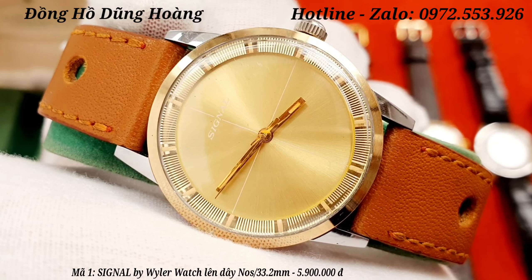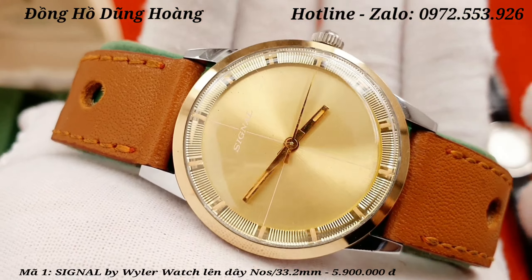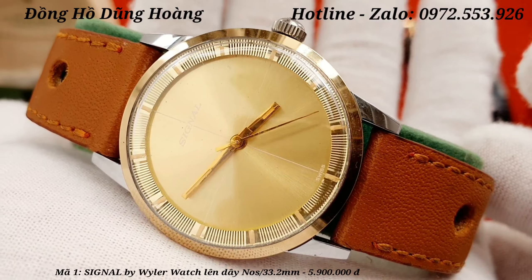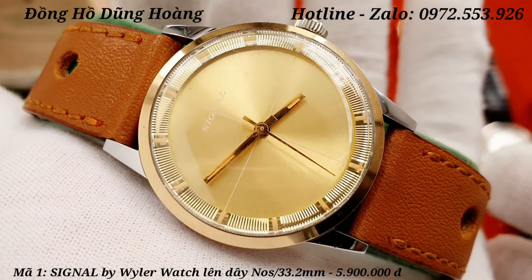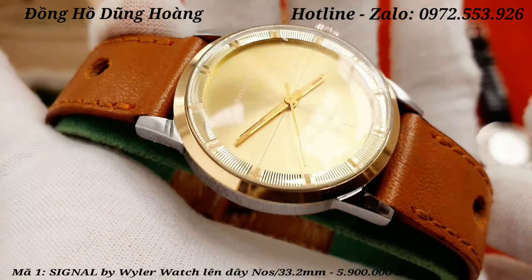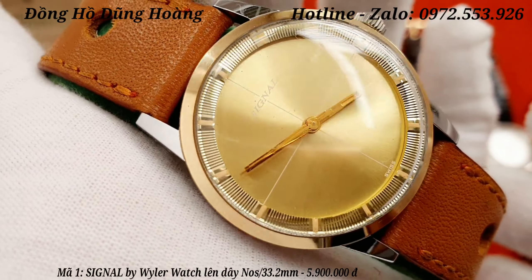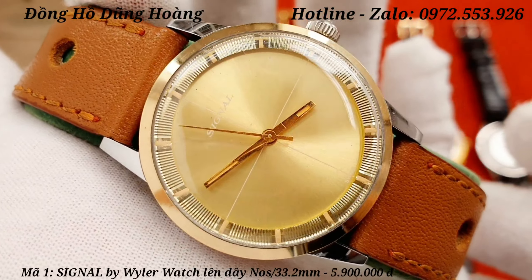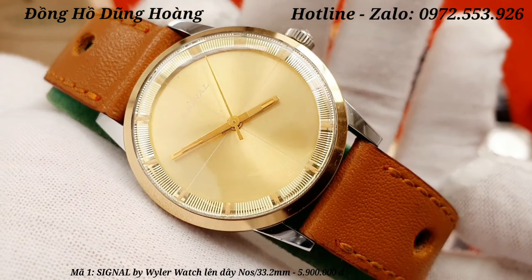Thiết kế rất là đơn giản, tinh tế. Nó là một chiếc hàng NOS. Chiếc đồng hồ này được sản xuất vào những năm 1960, khung vỏ được làm từ thép không gỉ, tông màu đờ mi — có nghĩa là có hai tông: một là tông màu trắng của thép, hai là tông màu vàng của niềng bezel. Niềng bezel này là một niềng cạp vàng. Nền mặt là nền mặt vàng mỡ gà, có trục tung hoành, và các cọc số là các cọc số nổi.